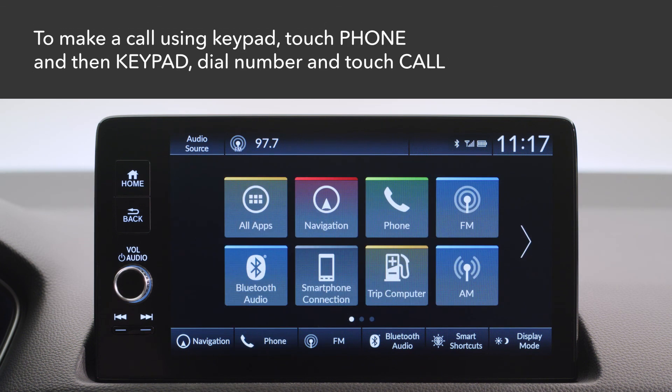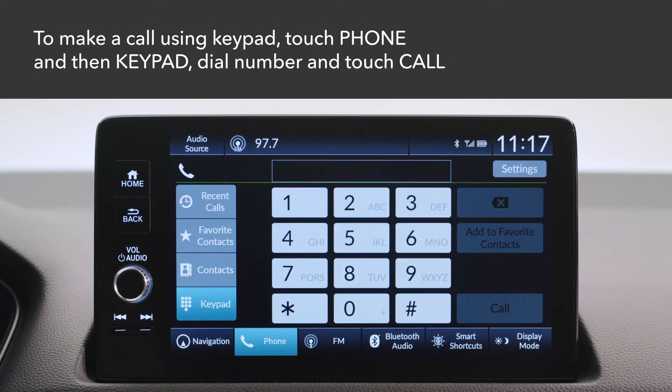To dial a phone number, touch the phone icon and select Keypad. Dial the number and touch Call.